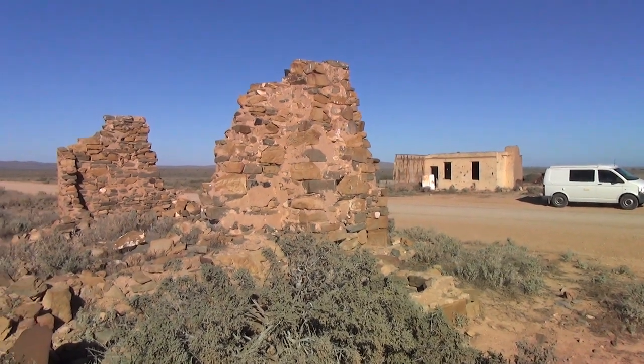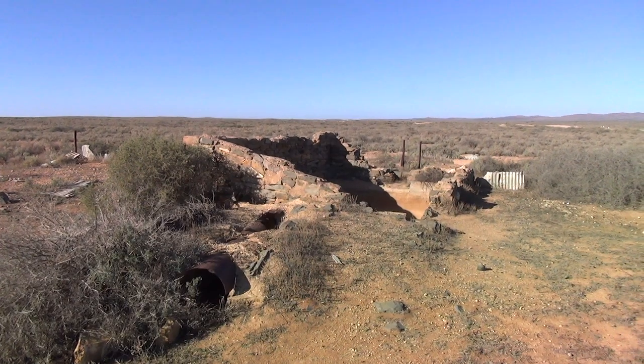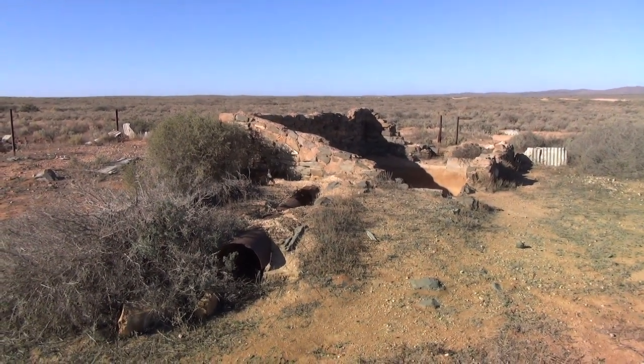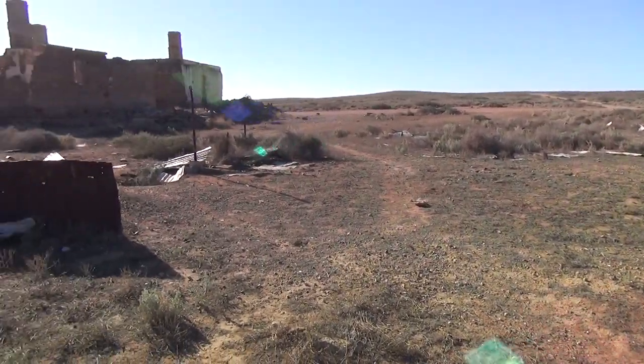Still sorting out radio problems. It's an old mining area, and the memory map shows mine shafts and all abandoned mines all over the place.